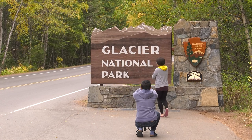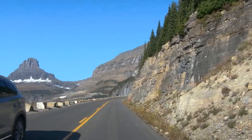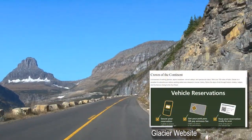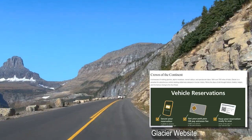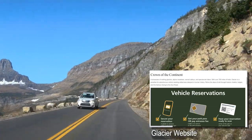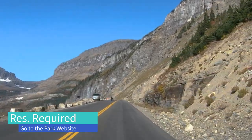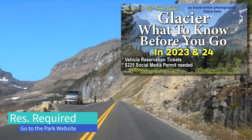The park gets about three million visitors a year and many come just to drive this road. These days you need a vehicle reservation just to drive it. I have other videos that discuss how to get one of the rare vehicle reservation tickets, so I'm not going to do that here. If you're unaware of this process, watch this video from my channel.